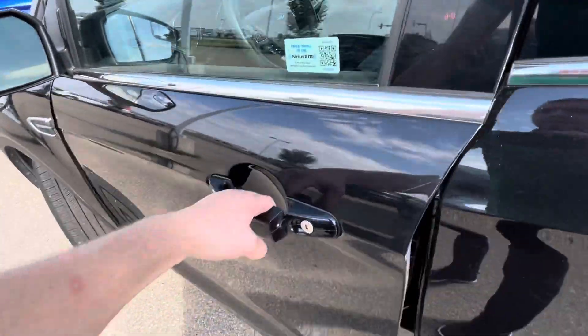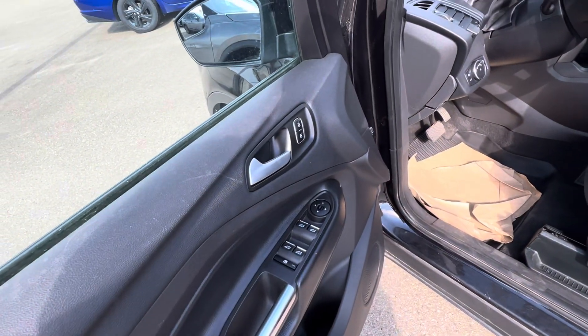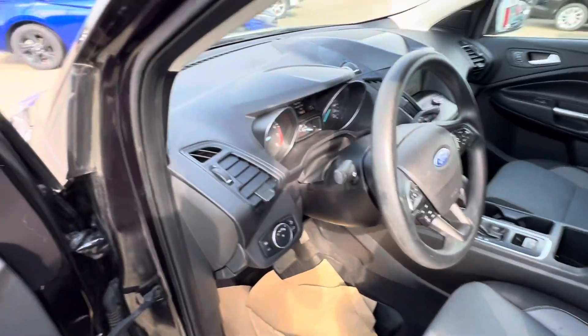Getting into the front here, you've got a power driver's seat, power mirrors, power locks. And you have the Ford Escape all-weather floor mats in here.